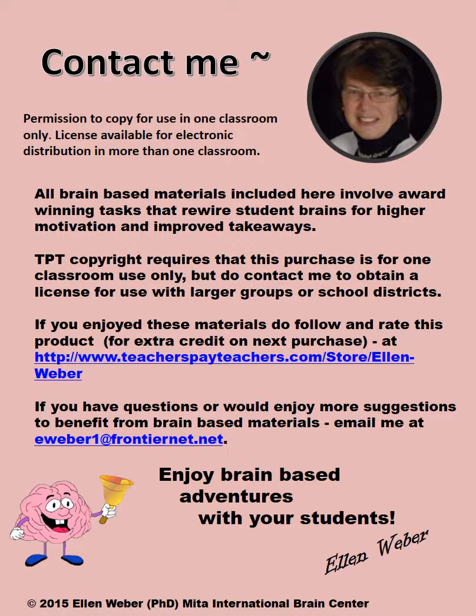I hope these gender circle games bring you unique support for both genders in ways that students begin to understand themselves better and one another better — and especially how they will learn together the ways that they can maximize their collaboration with the opposite gender. Enjoy!